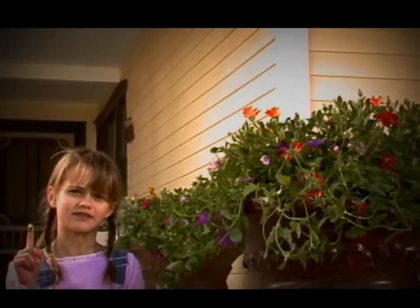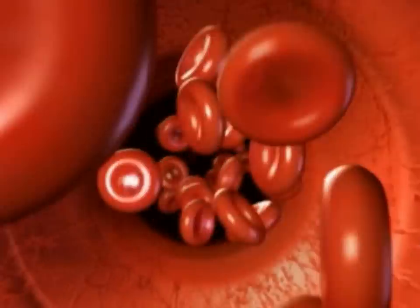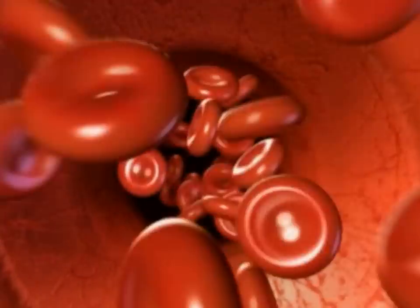First, you get a little cut like mine. Imagine you're in my bloodstream. There's a bunch of traffic going on — pretend you're floating around with a kajillion other red blood cells, all with oxygen backpacks.